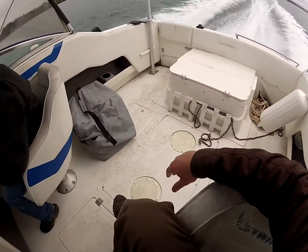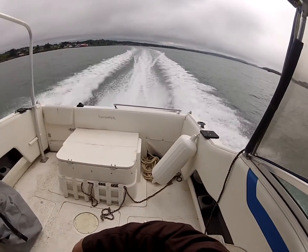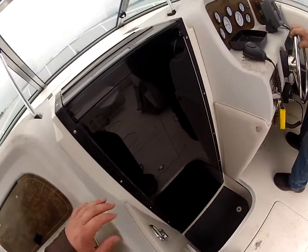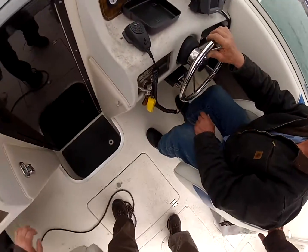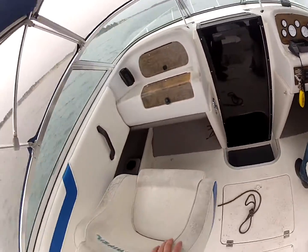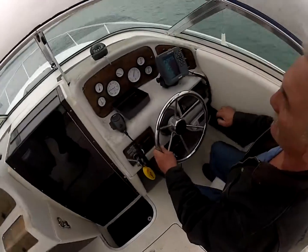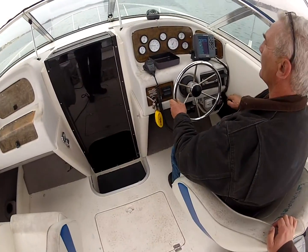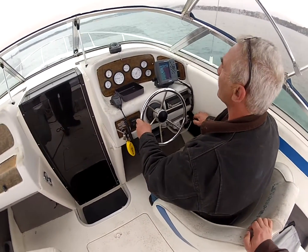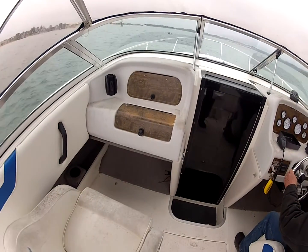We've got to clean the boat yet, but that's what we do after we demo them. Woohoo! We're going about 33 miles an hour right now. It's all looking good — look at the pelicans out here.